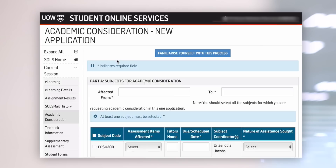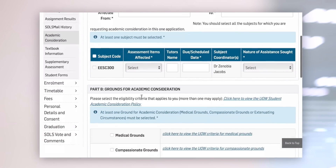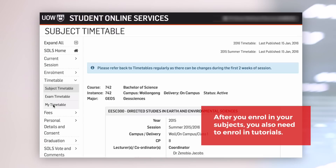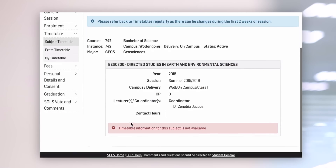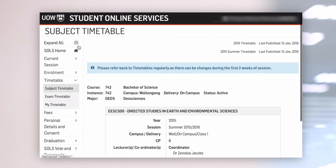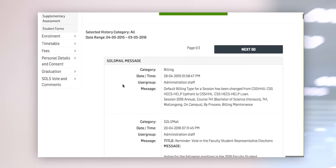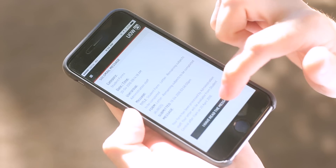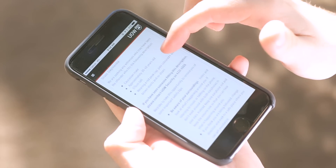In SOLS you can apply for academic consideration if you're sick or can't attend an exam. You can also enrol in your tutorials — check with your faculty when tutorial times open, as you'll need to be at a computer at the date and time to lock in your preferred class times. In SOLS you'll also receive SOLS mail messages which are official messages from staff at the University, so make sure you access SOLS regularly and read your messages.